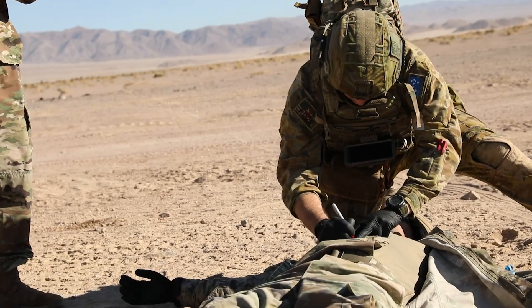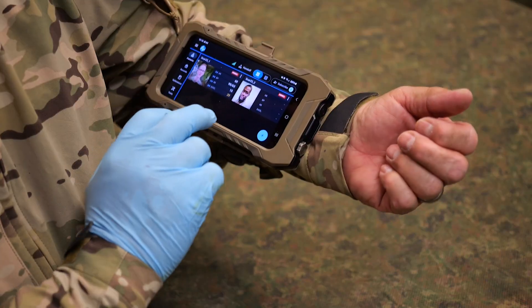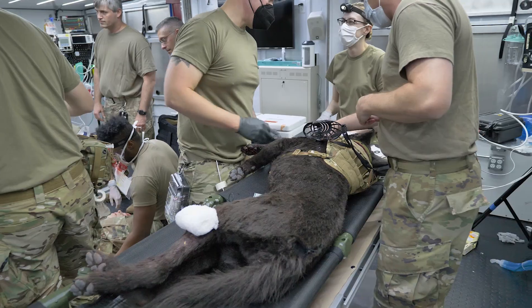The Air Force Research Laboratory, working in concert with the Joint Operational Medicine Information Systems Program Management Office, are developing and fielding modernization to medical documentation and care for both human and canine casualties.